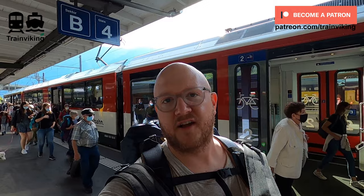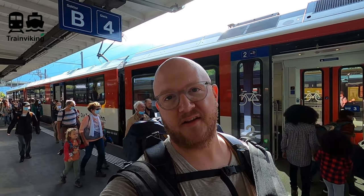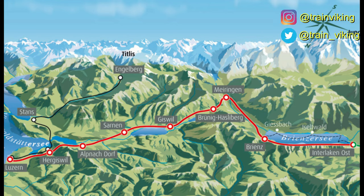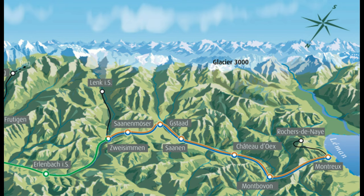You can also support this channel financially at patreon.com/trainviking, starting from just 1 euro, dollar, pound, or Swiss franc per month, with some extra benefits. As I mentioned, the Luzern to Interlaken section is on a narrow gauge railway line, Interlaken to Zweisimmen on standard gauge, and Zweisimmen to Montreux on a narrow gauge railway line again.